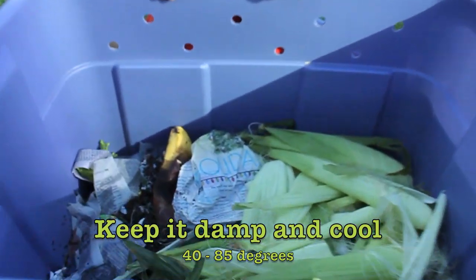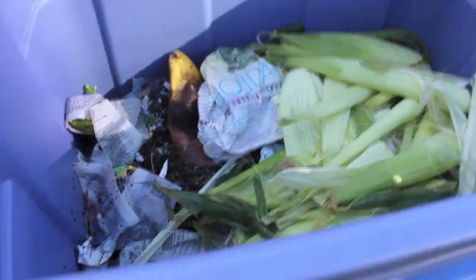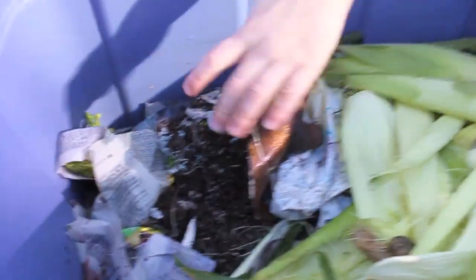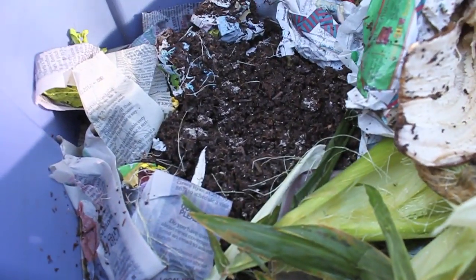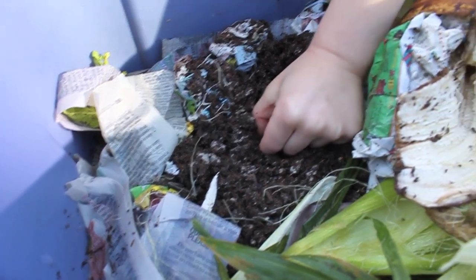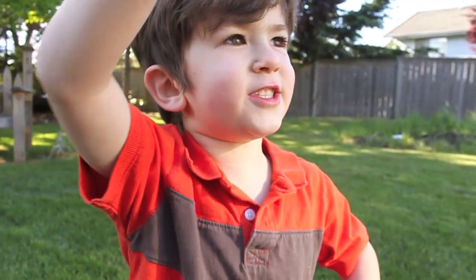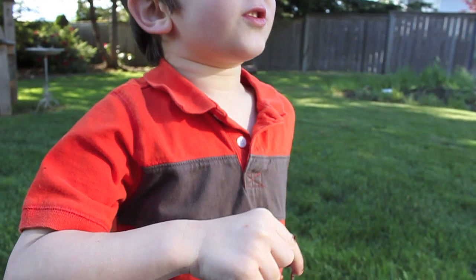So it's good to keep it a little damp. Let's dig around and see if we can find some worms in there. We've got a banana peel that daddy ate, and some corn from dinner tonight. Can you dig in the dirt and pull out a worm? So this is a worm — it's hard at work. He eats all sorts of stuff.